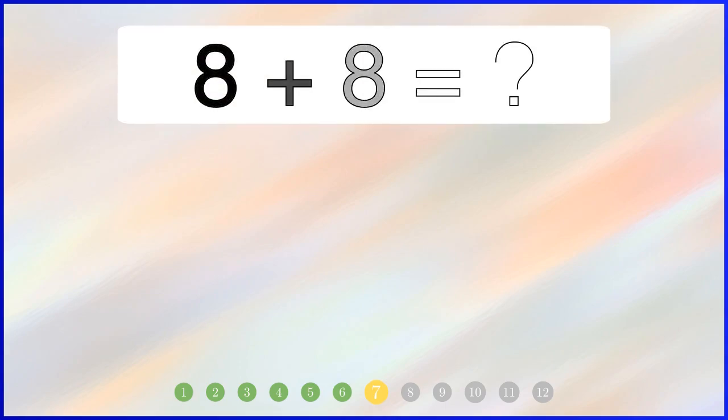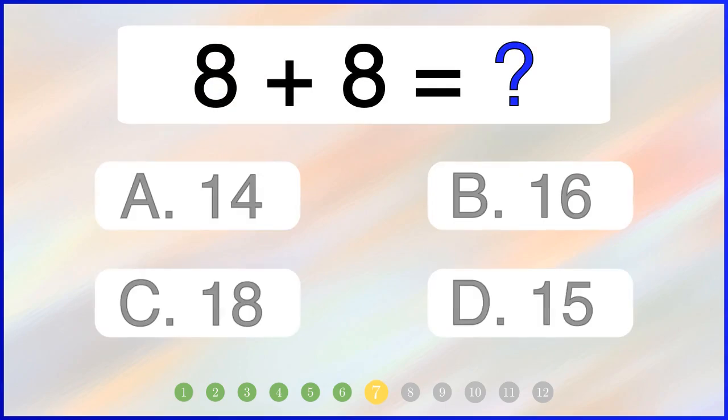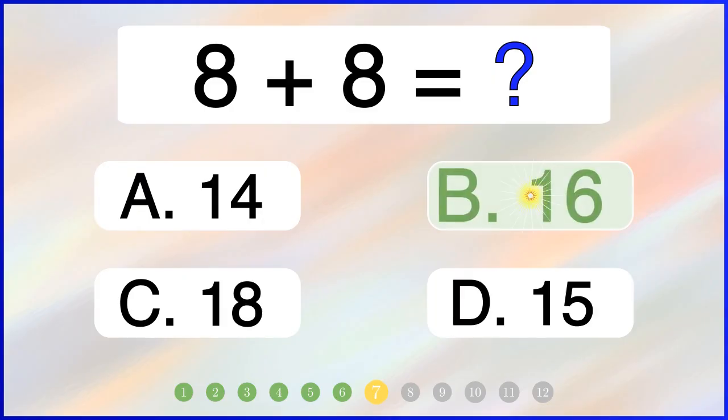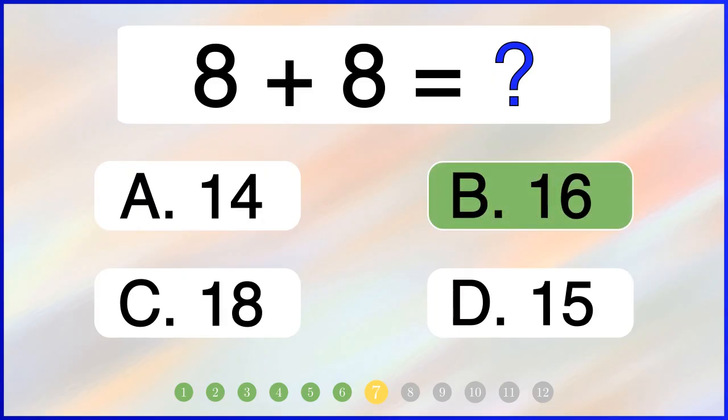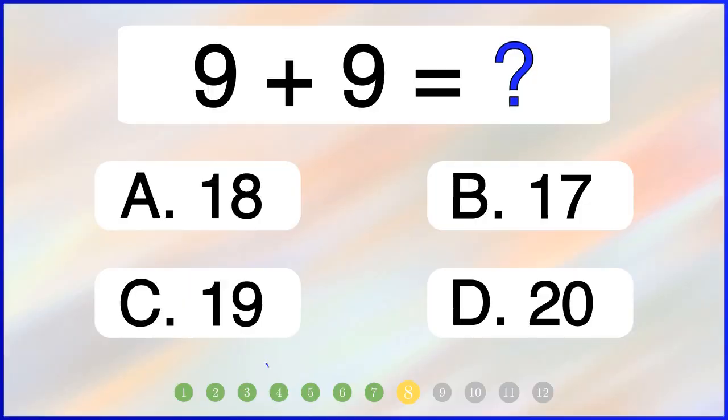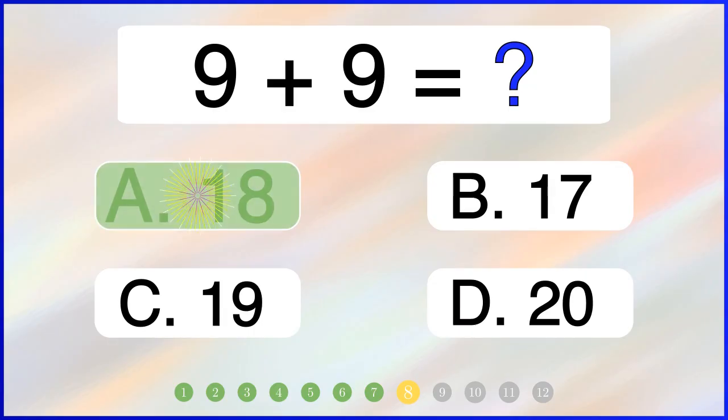What is 8 plus 8? The correct answer is 16. What is 9 plus 9? The correct answer is 18.